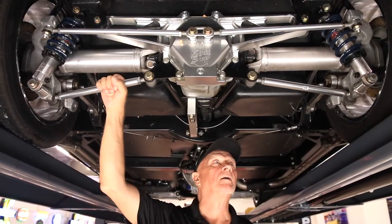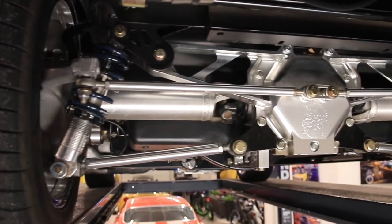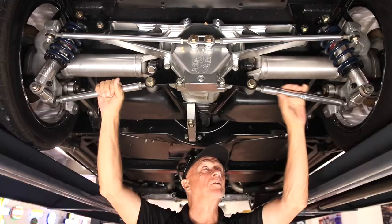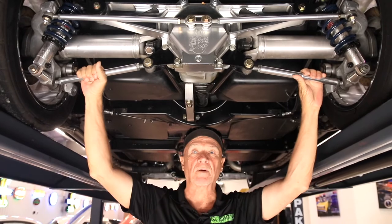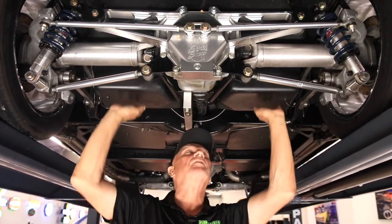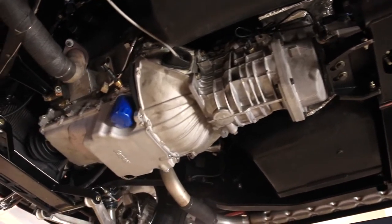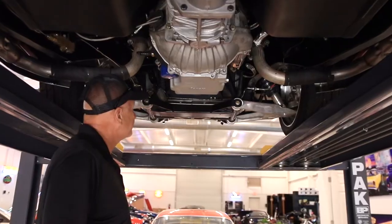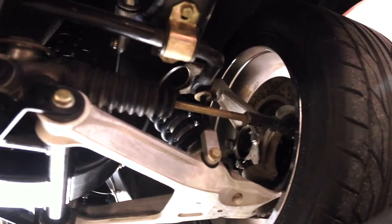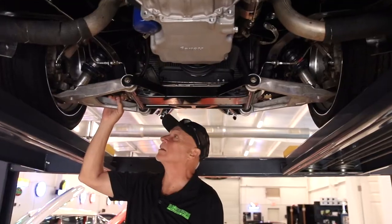This car was assembled onto a Street Shop frame, which is a rolling chassis — you can see the Street Shop branding right here on the differential. The rolling chassis uses all C4 suspension, so everything you see here is essentially C4 suspension with adjustable coilovers all the way around. Everything looks great underneath. Down here we've got a 5-speed Tremec, our big 7.0 liter motor, and Street Shop suspension with coilovers up front. Really good looking car underneath.